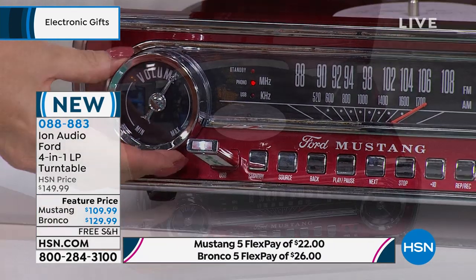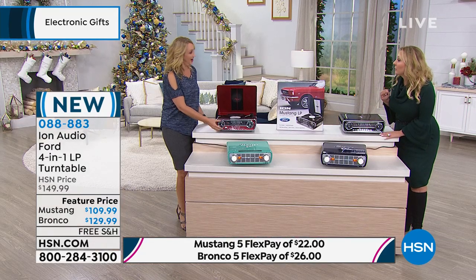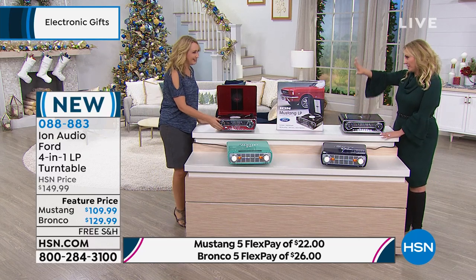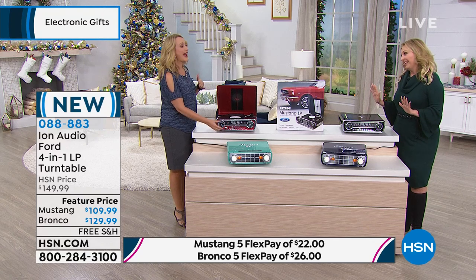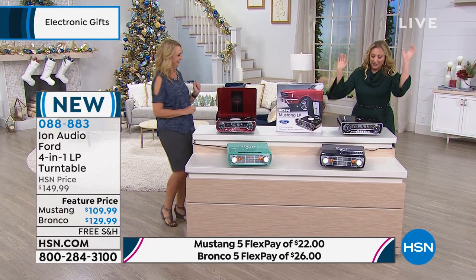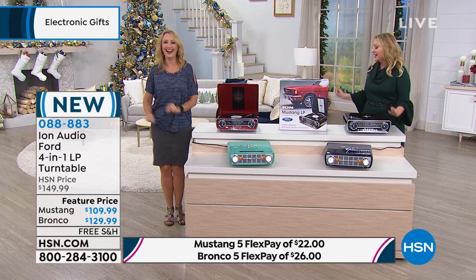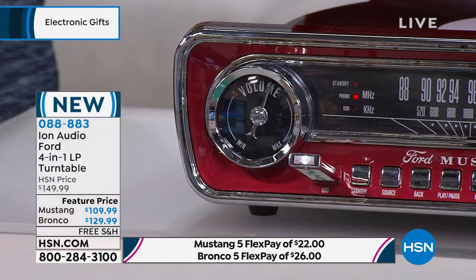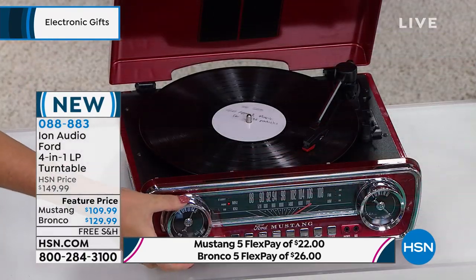Let me correct myself on the quantity — I made a mistake. I said 150 but we just need to move that decimal point over one: it's 1,500. We just got these in for the whole holiday season. This morning was our very first presentation and 600 have already been ordered today. It's always so popular.